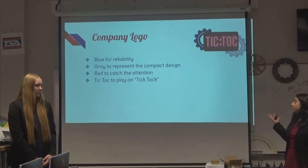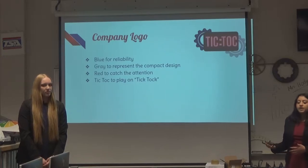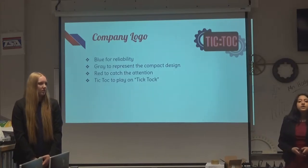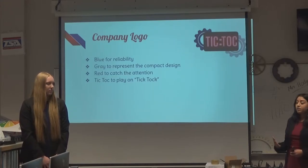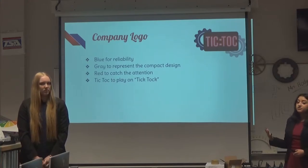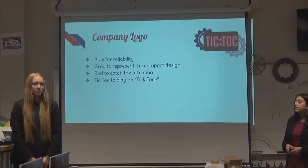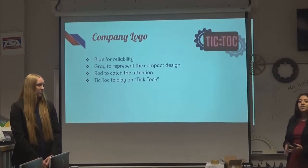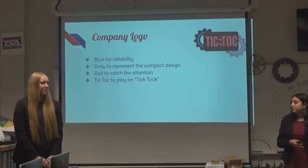This is our company logo. We chose the colors blue, gray, and red. Blue represents the reliability of our products — we want people to be able to trust our product to wake them up in the morning. Gray represents the compact, portable design, indicating that people can take our product wherever they wish. Red is bold and bright, and we wanted to catch the attention of consumers. We named our product TikTok to play on the common sound of traditional clocks, and our logo also has a colon in between to indicate the traditional digital clock format.